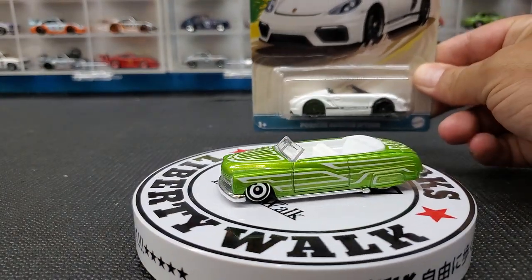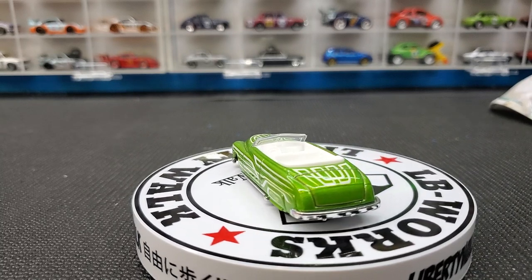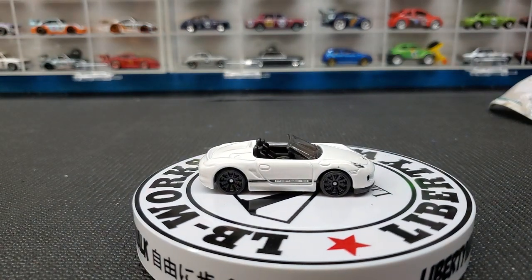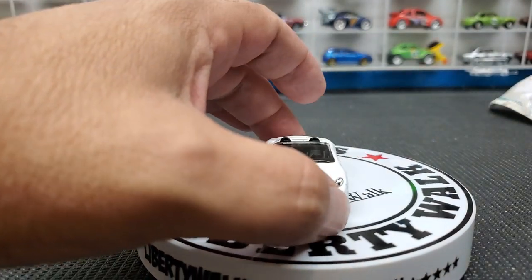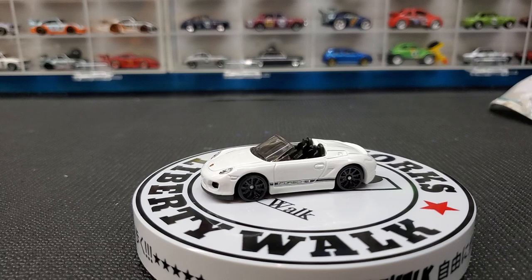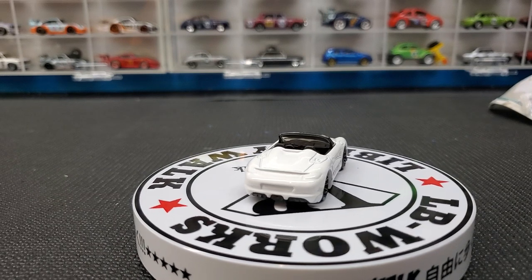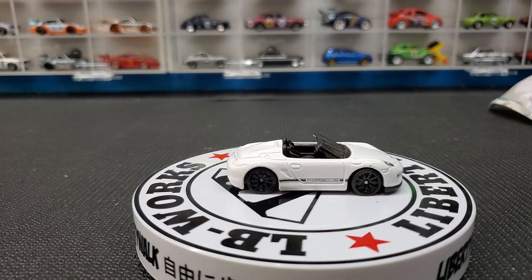Next we have the Porsche Boxster Spider. This is also a nice car in this set. Very simple, very clean — a stripe on the side, Porsche written on it, headlight detail, emblems. I like the black spoke wheels with the white paint and black interior. There's no rear detail, and with such minimal striping on this car they really could have added it. But it's a nice looking casting, well executed.